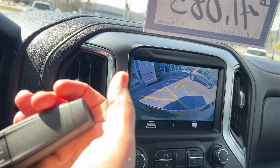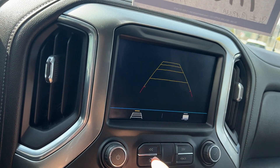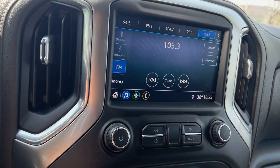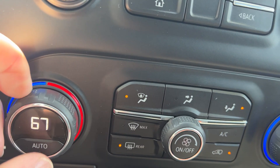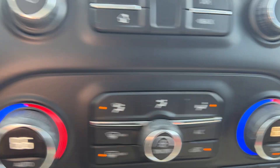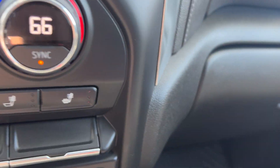It does have your backup camera when you're reversing. It has Apple CarPlay and Android Auto. It also has climate control on either side, so you can adjust the temperature independently — the passenger and driver can each set it the way they want.